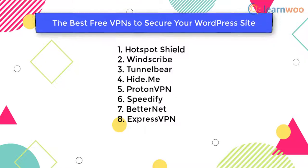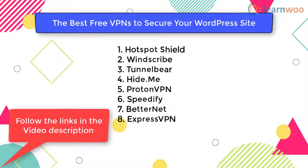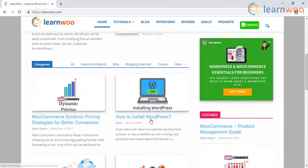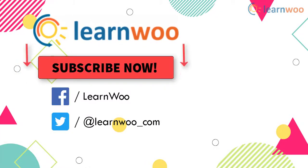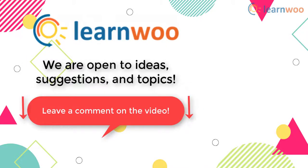Those are the best free VPNs to secure your WordPress site. You can follow the links in the video description to explore these VPNs. Check out LearnWoo.com for more articles, videos, and resources related to WordPress and WooCommerce. Go subscribe to our YouTube channel and don't forget to follow us on our social media channels. If you have any ideas, suggestions, or topics to cover related to WordPress and WooCommerce, do let us know in the comments section.